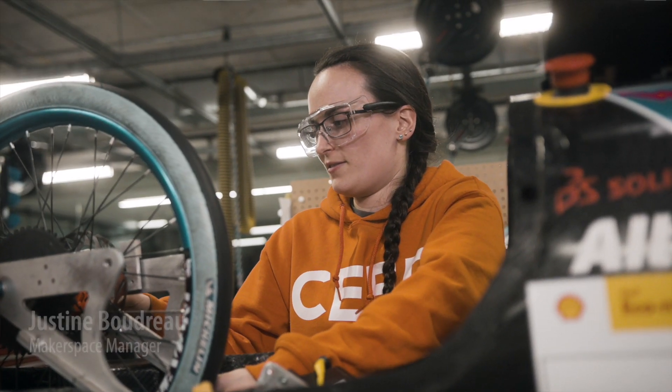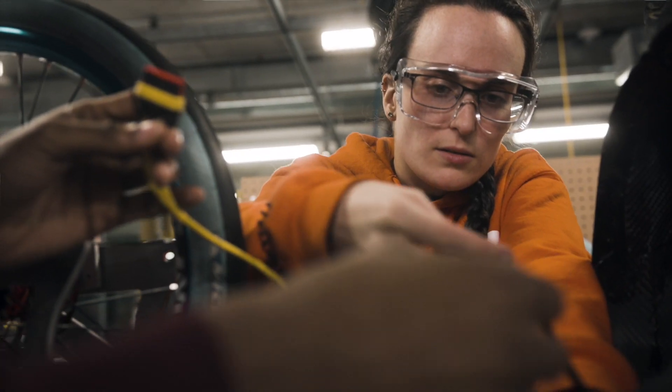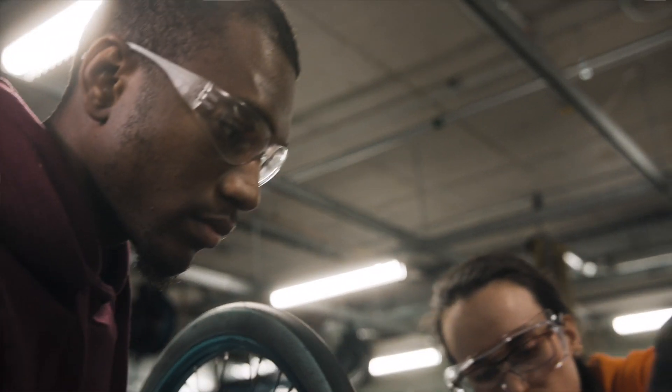All of the prototyping facilities here really give us different aspects as well. We get to see traditional manufacturing and digital prototyping.